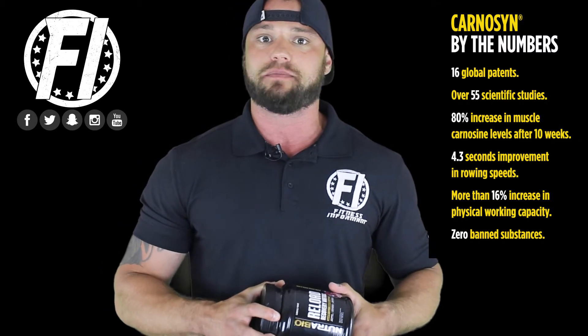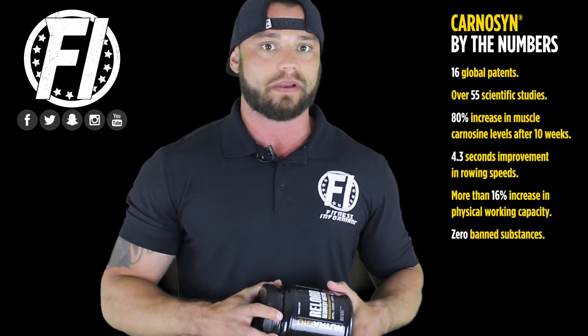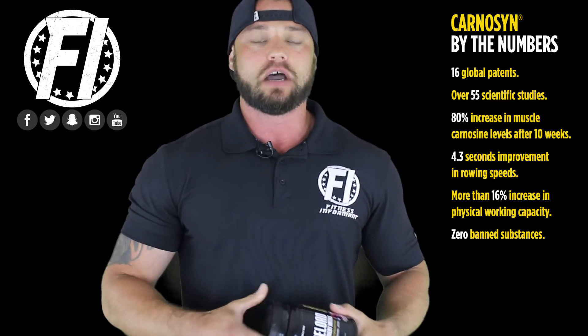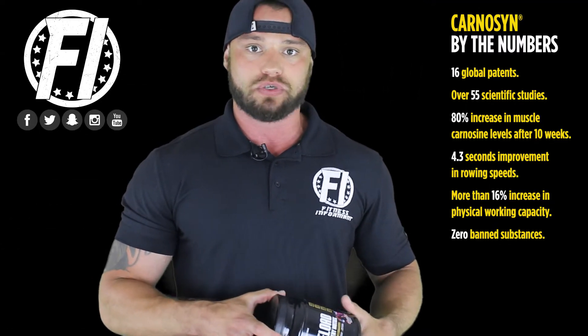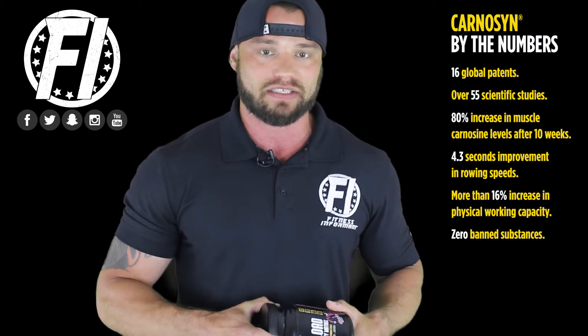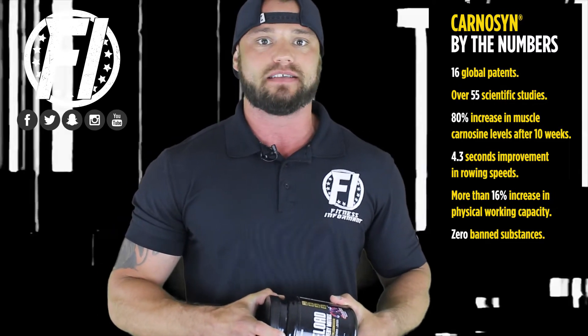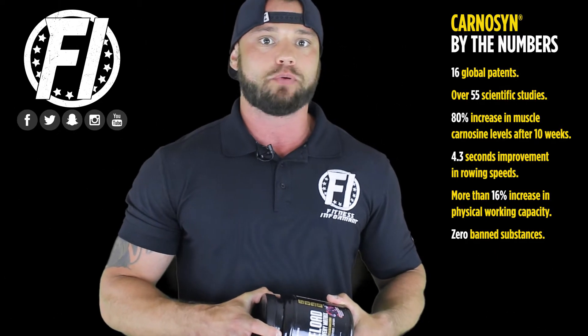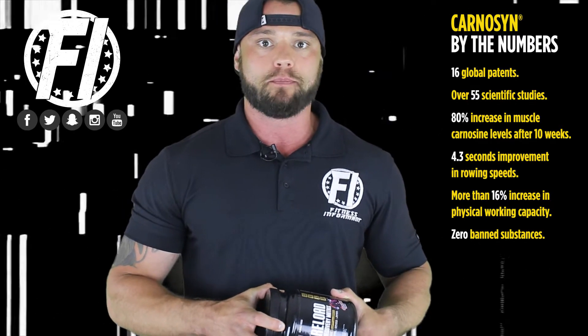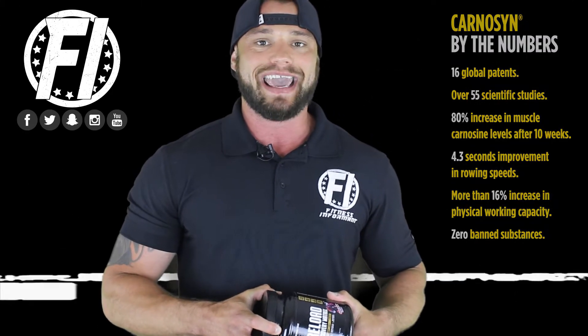Carnicent Beta Alanine can also help increase the utilization of oxygen and extend the time to fatigue. It can do some of the coolest things when it comes to performance — including increasing your endurance. When you increase your Carnicent levels and reduce your lactic acid levels in the body, your muscular fatigue benefits from that. With over 55 peer-reviewed scientific studies, it's proven effective for increasing performance through prolonged endurance, strength output, oxygen utilization, and more.